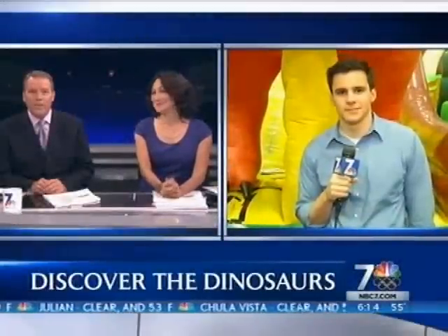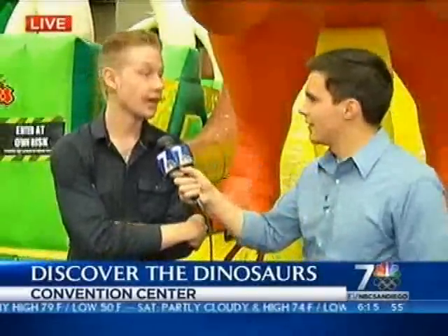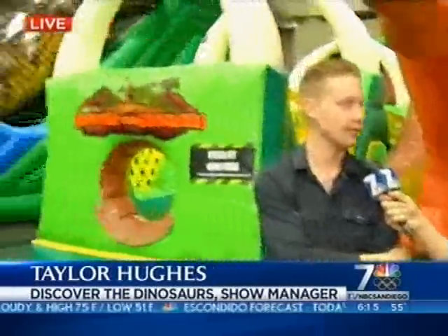NBC7's Matt Rascone live at the Convention Center with more on the prehistoric experience, including an obstacle course. We've already shown you the remote-controlled dinosaurs and the dinosaurs you can ride. Now here's the obstacle course — and there's still a lot more. We have Taylor Hughes here with us. How much fun can people expect to have? It's something you can just come and look at the dinosaurs, or you could be here all day playing on all the attractions. You can do this all day if you want.